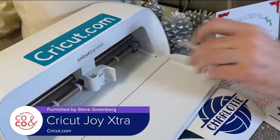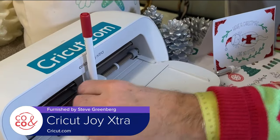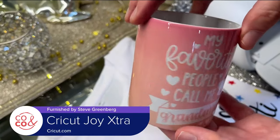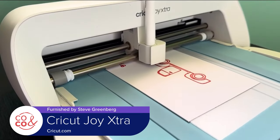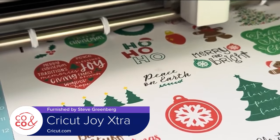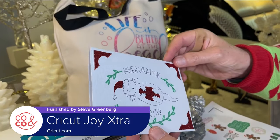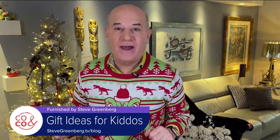When you swap out the cutting tool for a marker, Cricut becomes a drawing machine capable of intricate designs with infusible ink — you can even create dishwasher-safe mugs. You don't need to be an artist; Cricut Design Space has a vast library of designs you can easily customize. It's so easy to use and takes the stress out of crafting. For more information, go to cricut.com.